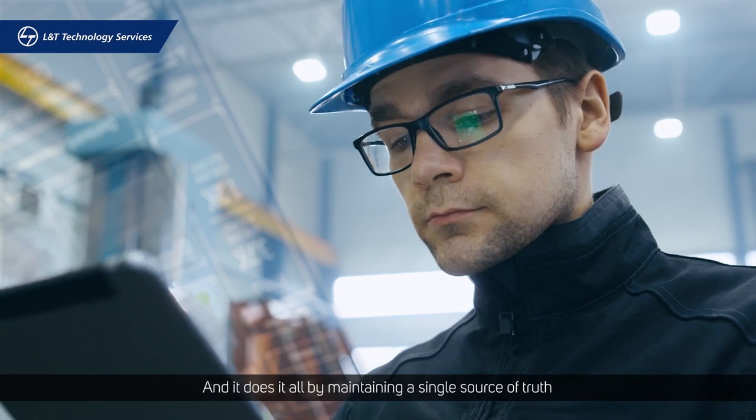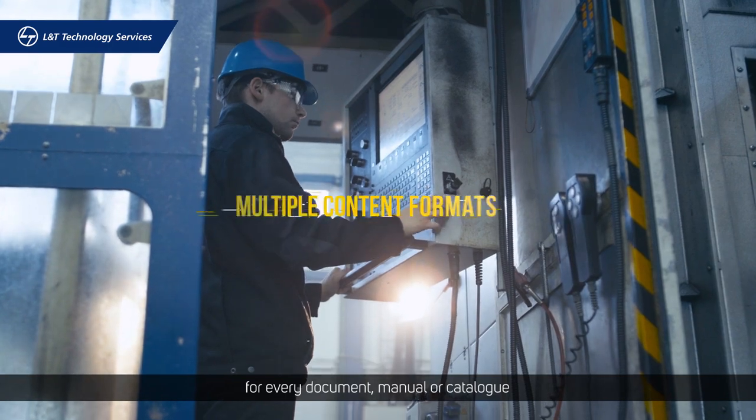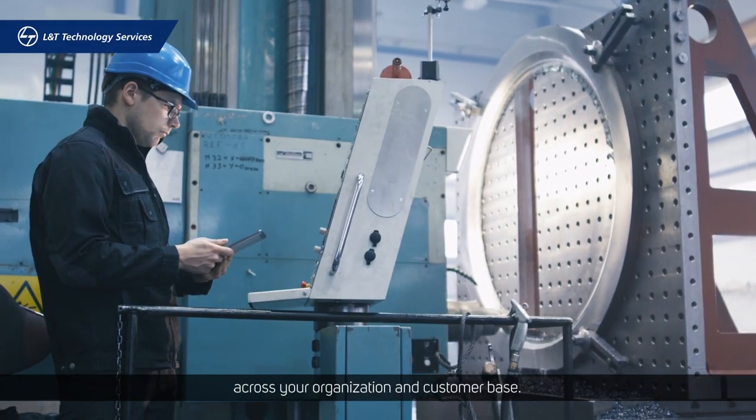The platform makes it easier to access relevant content while delivering powerful interactive experiences in the most secure ways possible, maintaining a single source of truth for every document, manual, or catalog across your organization and customer base.